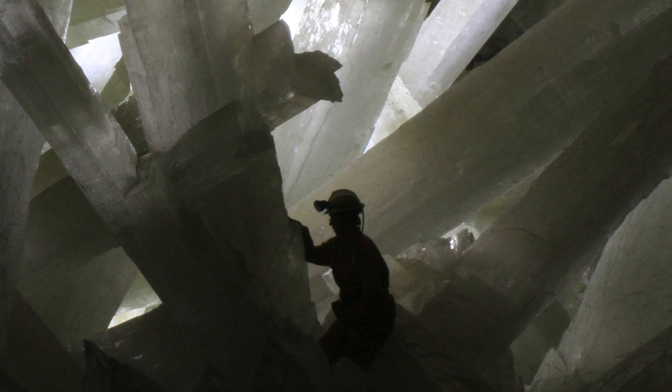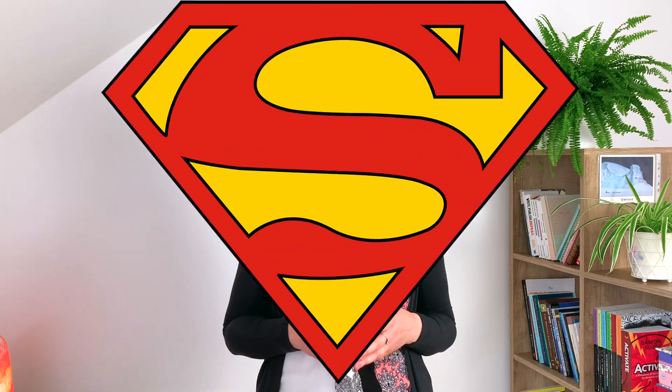Would you like to be standing next to these crystals? I know I would, and I wouldn't mind meeting Superman there as well. But as I mentioned in the beginning, it's not exactly a friendly environment — not an environment suited for a holiday, but an environment suited for the growth of these crystals.